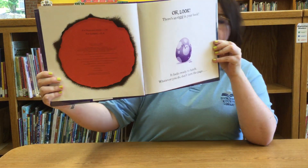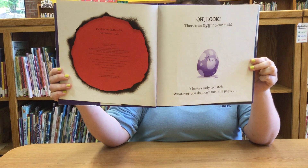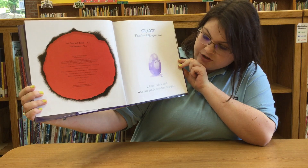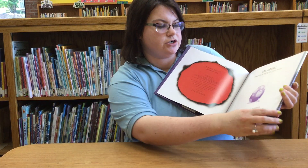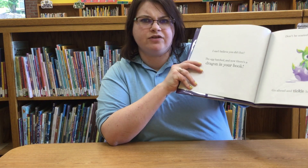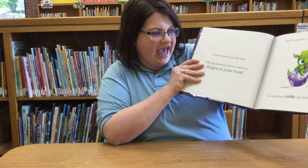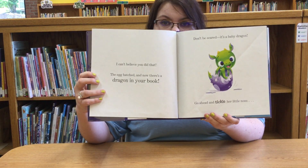Oh look! There's an egg in your book! It looks ready to hatch. Whatever you do, don't turn the page. I can't believe you did that. The egg hatched and now there's a dragon in your book.